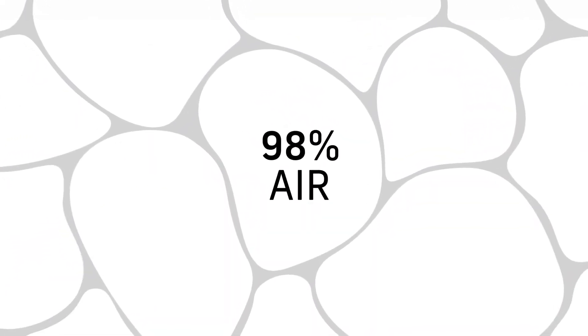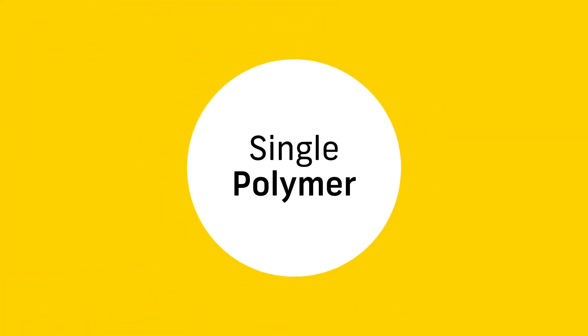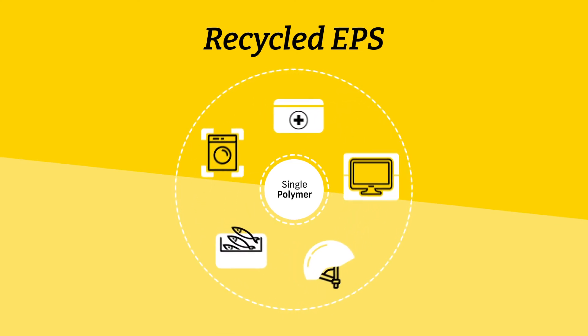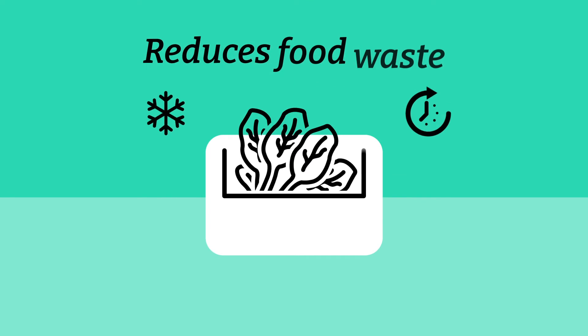EPS is also sustainable. Made of 98% air and a single polymer, it can be recycled back into EPS for packaging or insulation or other polystyrene products. Because it's so light, it helps Europe cut its carbon emissions. And by keeping food fresh, it helps limit food waste.